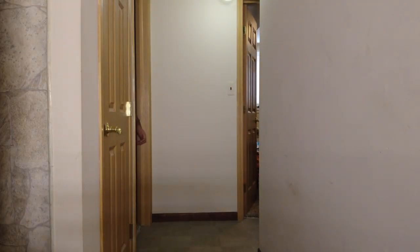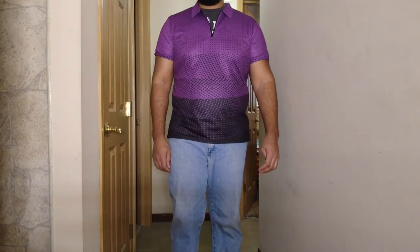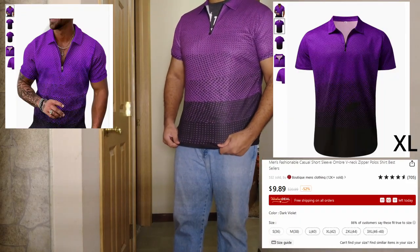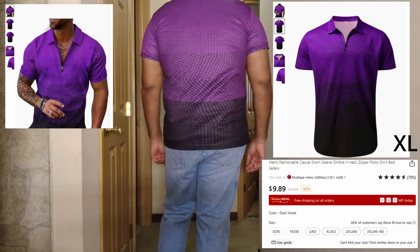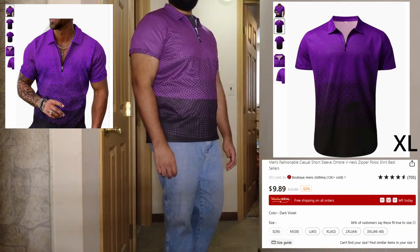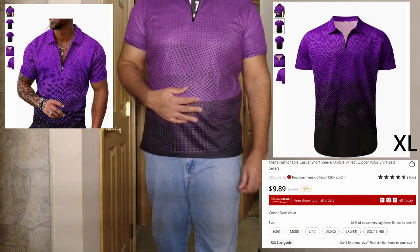Next up, same thing with this shirt — thought I was gonna look like the model, but nope. Kind of snug, extra large. I like the color of it, but it's just not that flattering on me, I guess.